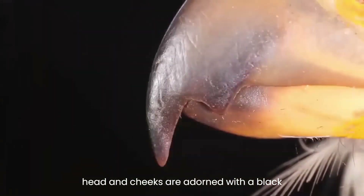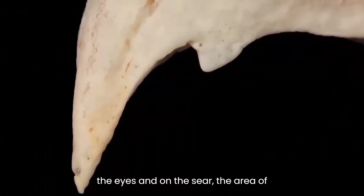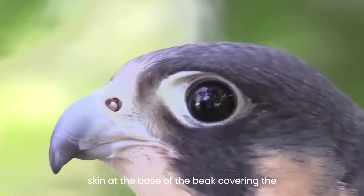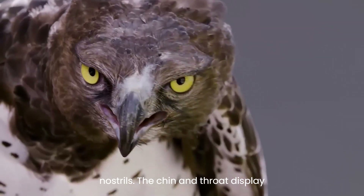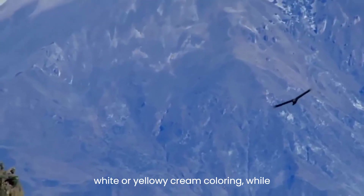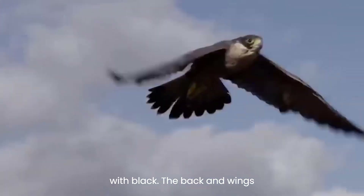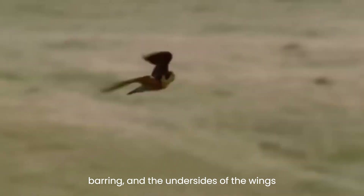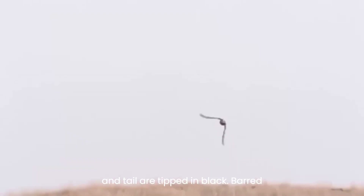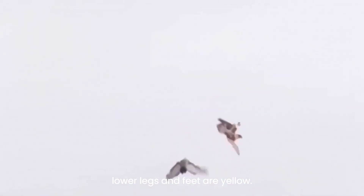The head and cheeks are adorned with a black hood, complemented by yellow skin around the eyes and on the cere — the area of skin at the base of the beak covering the nostrils. The chin and throat display white or yellowy cream coloring, while the chest and underbelly are speckled with black. The back and wings exhibit a slate blue hue with darker barring, and the undersides of the wings and tail are tipped in black. Barred feathers cover the upper legs, while the lower legs and feet are yellow.